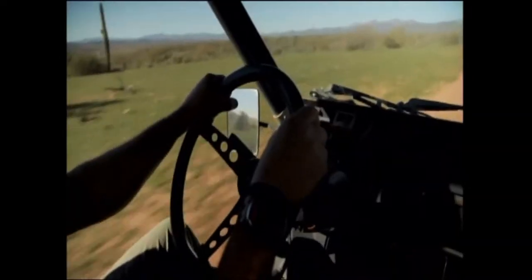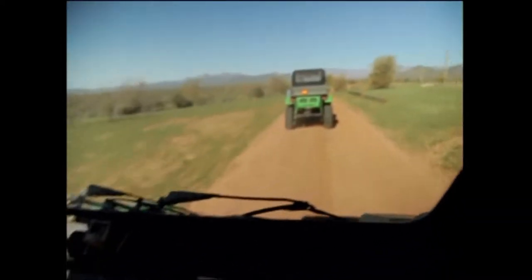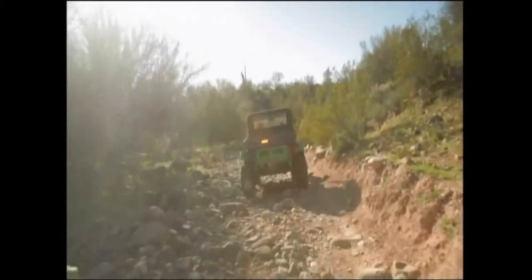With the wind and dust whipping all around, we go from a breakneck speed of 25 miles an hour — it feels faster than it sounds — to maneuvering over some pretty fun and rocky terrain.